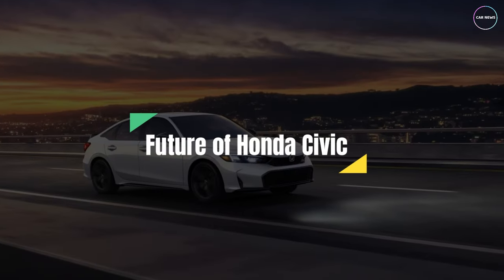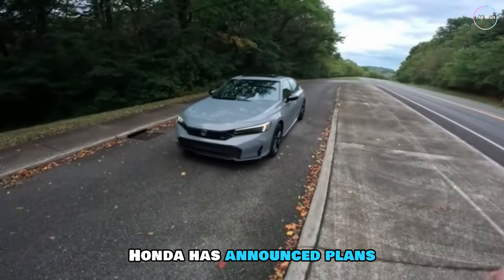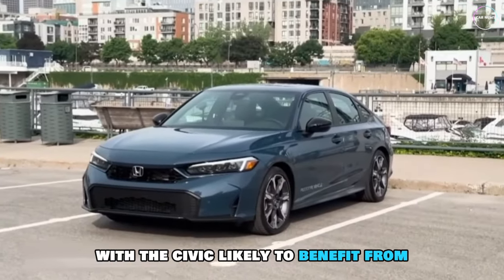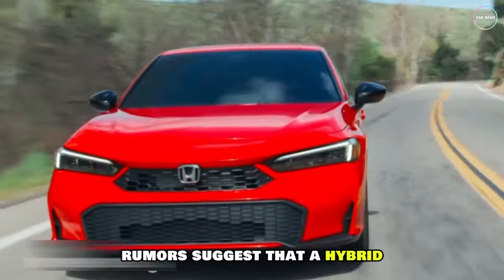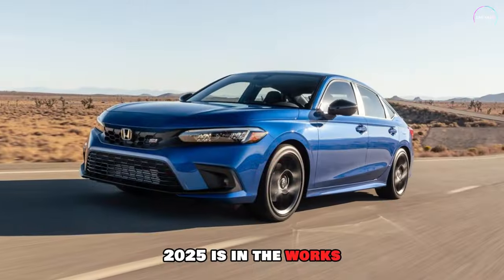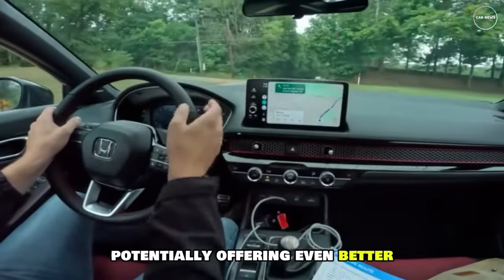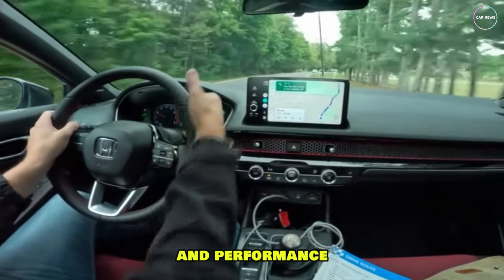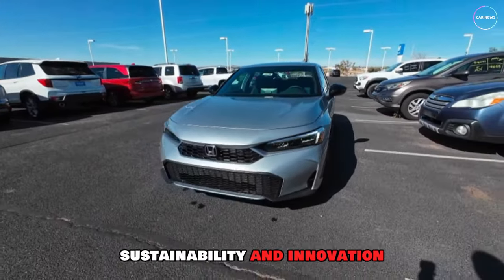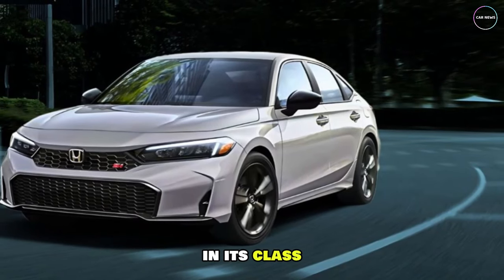Honda has announced plans to expand its electric and hybrid offerings, with the Civic likely to benefit from this shift. Rumors suggest that a hybrid or electric version of the Civic 2025 is in the works, potentially offering even better fuel efficiency and performance. Honda's commitment to sustainability and innovation ensures the Civic remains a leader in its class.